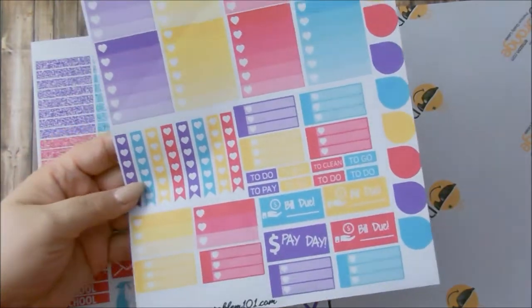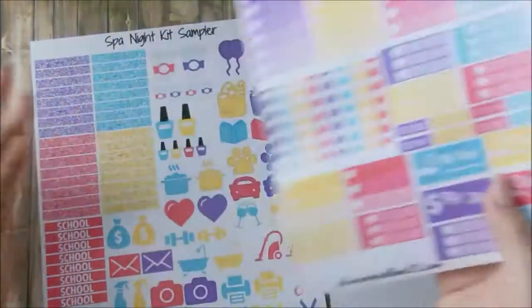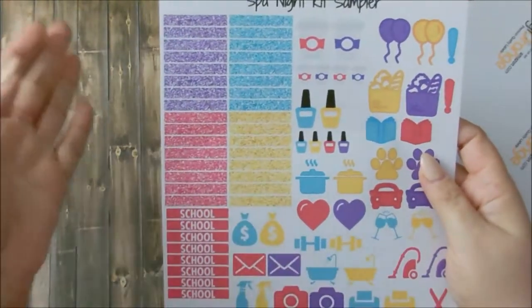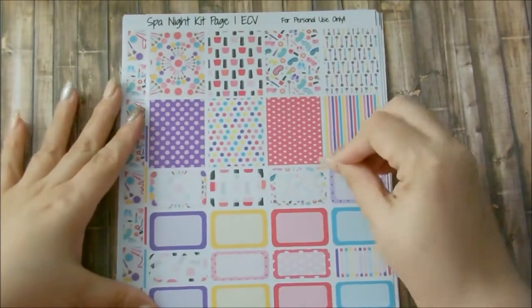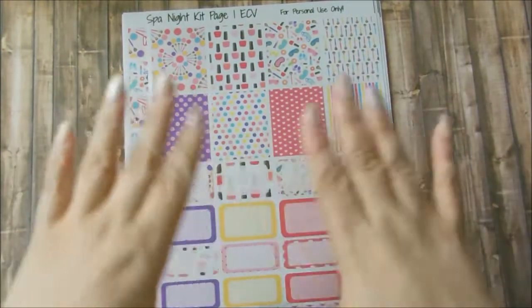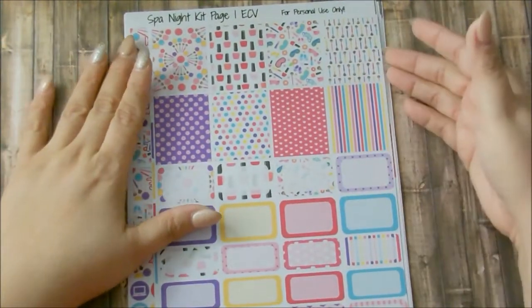You get three heart checks with header blanks so you can write to do, to buy, to clean, to go. You get three bill dues and one painting. On the very last page you get glitter headers in case you don't want to use the other headers, school headers, and all of the decorative icons. Now this is a kit and it is free to print out. It is for personal use only — all of the sticker kits I'm showing here are just for personal use. You obviously cannot sell them, but you can use them for yourself.